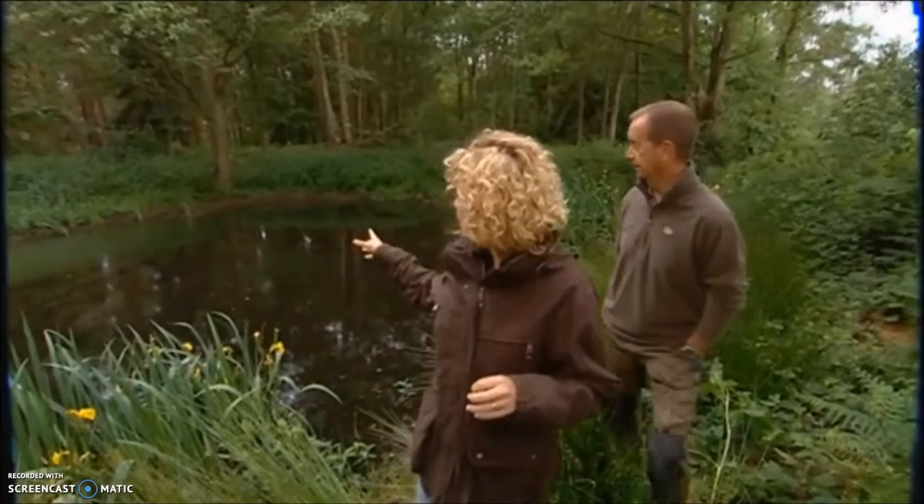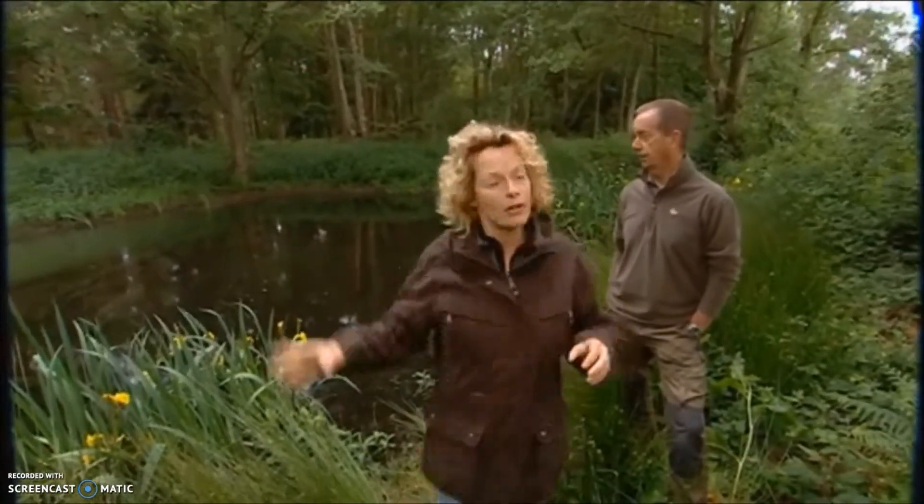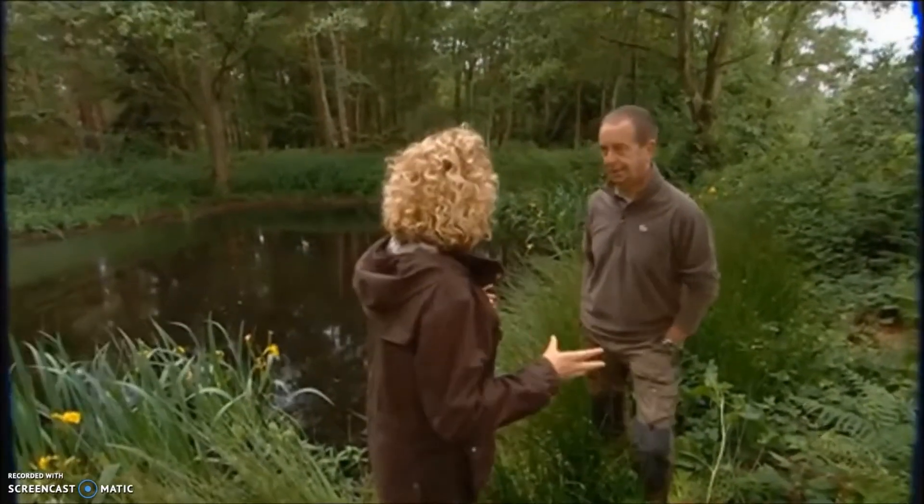This is one of my favourite corners of the Pensthorpe estate. Now, to you and me, this looks like a very lovely pond, but to Mike here, it's a pingo.